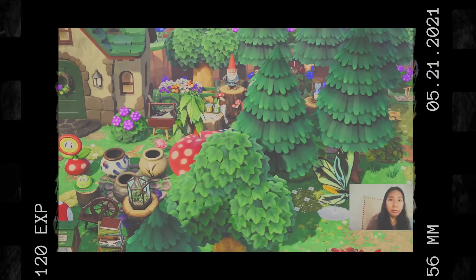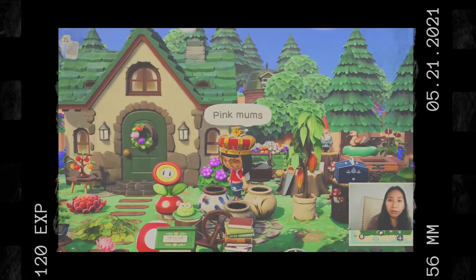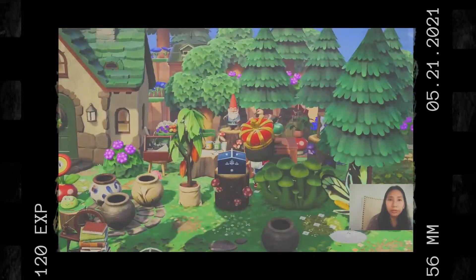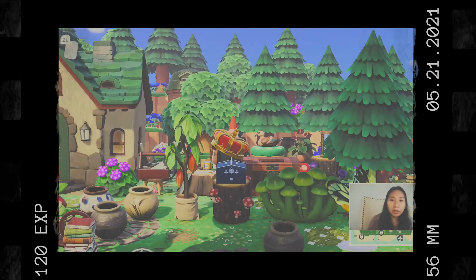Oh my god, have you seen how this area is decorated? Oh no, it's too pretty!